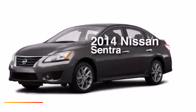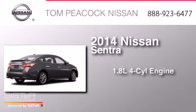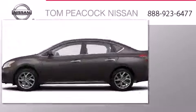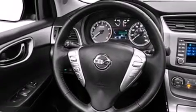This is a brand new 2014 Nissan Sentra. It has a 1.8 liter four-cylinder engine and a continuous variable transmission. Its top features include speed sensitive volume controls and traction control and stability control systems.